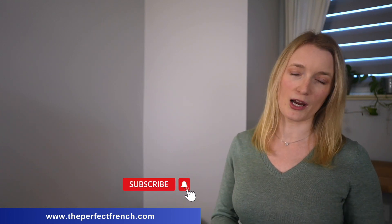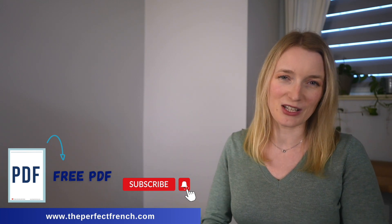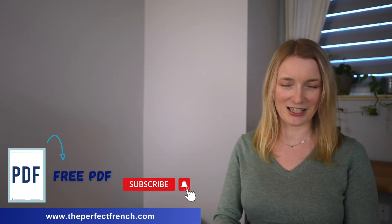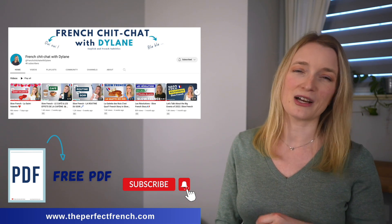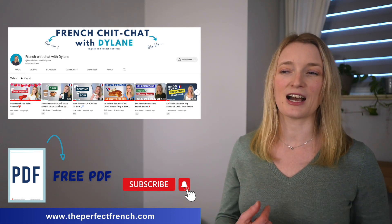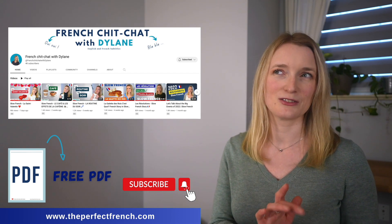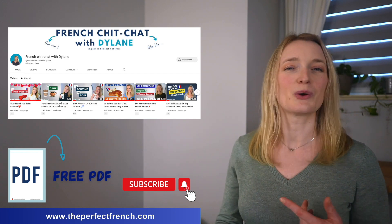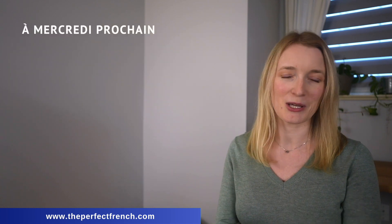That's it — you just learned 20 advanced French adjectives. I really hope you enjoyed this lesson. Please don't forget to subscribe and grab your free PDF. Thank you to Lingopie for sponsoring this video and I will see you again next Wednesday for a new French lesson. Also, if you want to practice your French listening skills with me, I have another channel where I speak only French and I post there every Friday. I will also link that in the description box. À mercredi prochain.